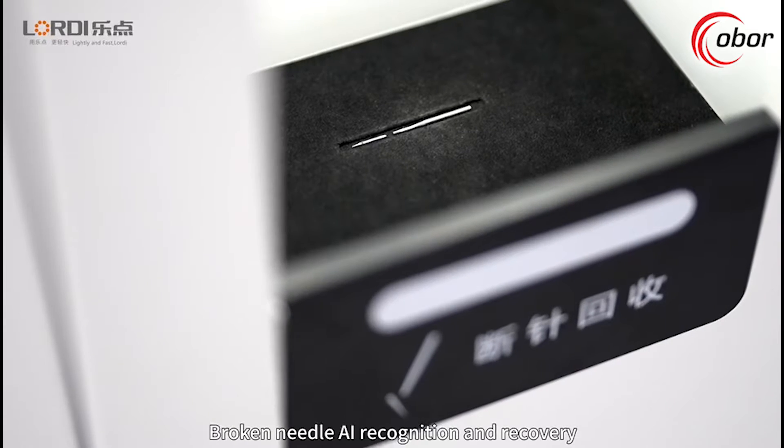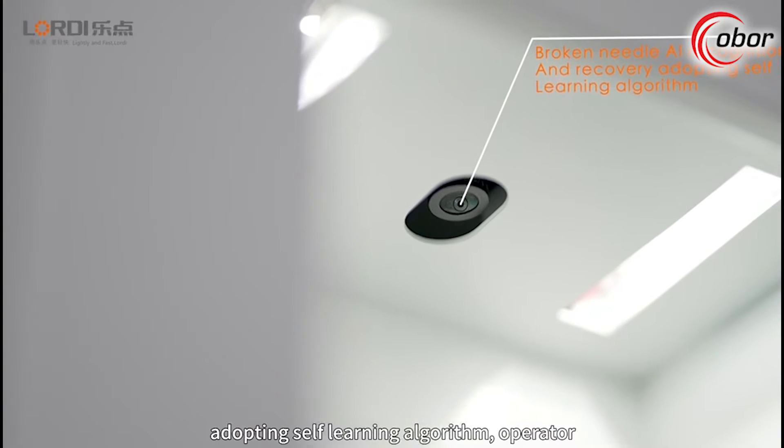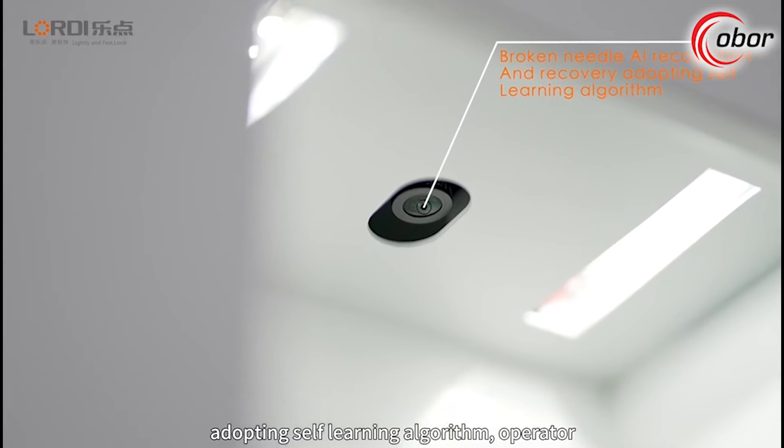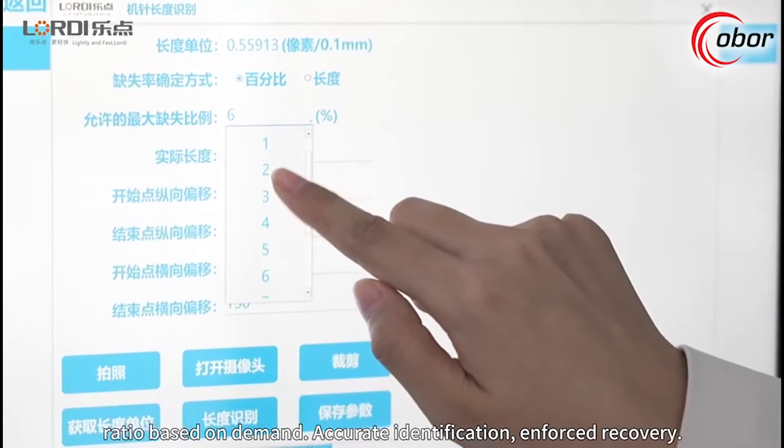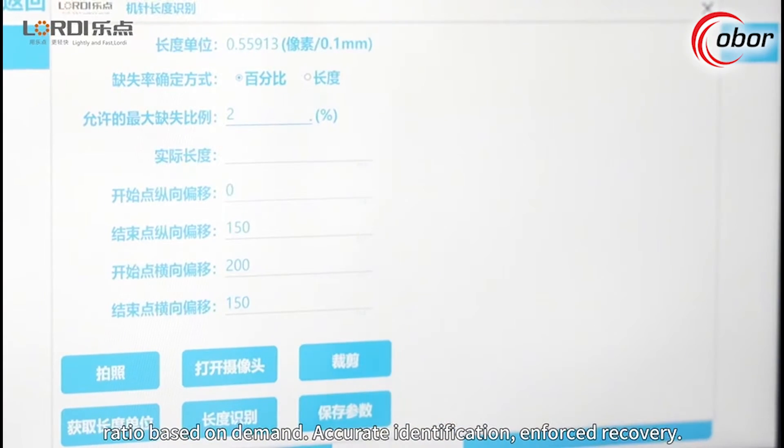Broken needle AI recognition and recovery adopts a self-learning algorithm. Operators can set the broken needle recognition ratio based on demand, enabling accurate identification and forced recovery.